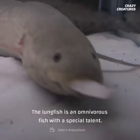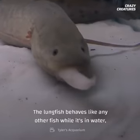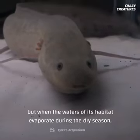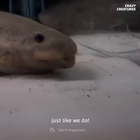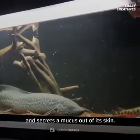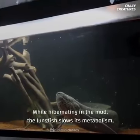The lungfish is an omnivorous fish with a special talent — it can breathe in the water and out of it. The lungfish behaves like any other fish while in water, but when the waters of its habitat evaporate during the dry season, its respiratory system can take oxygen straight from the air, just like we do. To ride out the drought, the lungfish burrows into the mud and secretes a mucus out of its skin, which hardens into a protective cocoon around the fish.